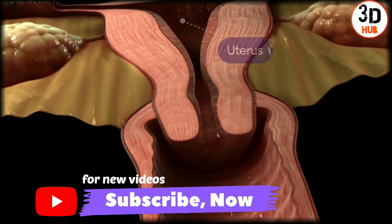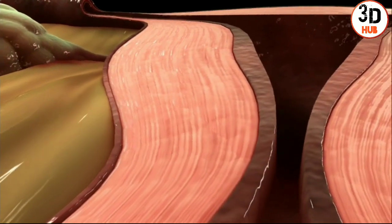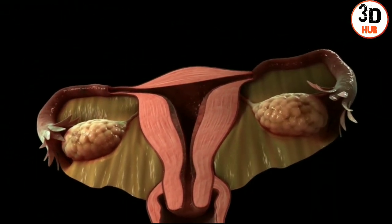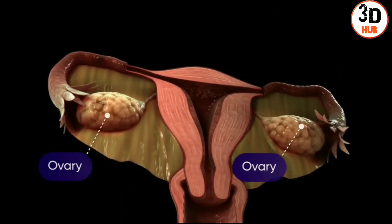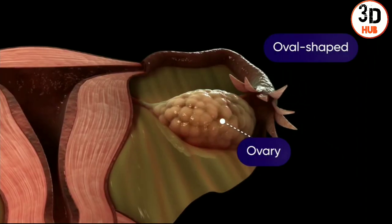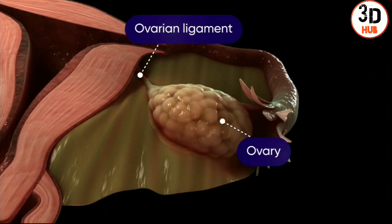The uterus is a muscular organ comprising an outer layer, middle layer, and inner layer. On either side of the uterus are the fallopian tubes. They extend from the upper side of the uterus and lead to the ovaries. The ovaries are oval-shaped and are attached to the upper part of the uterus by the ovarian ligament, and behind it is located the broad ligament.